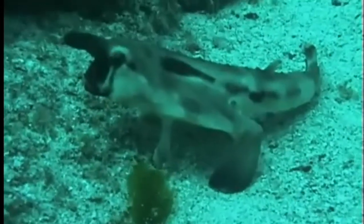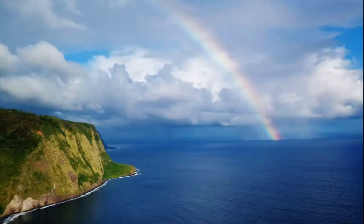These fish grow to about 10 inches long. For more marine facts, click the subscribe button!